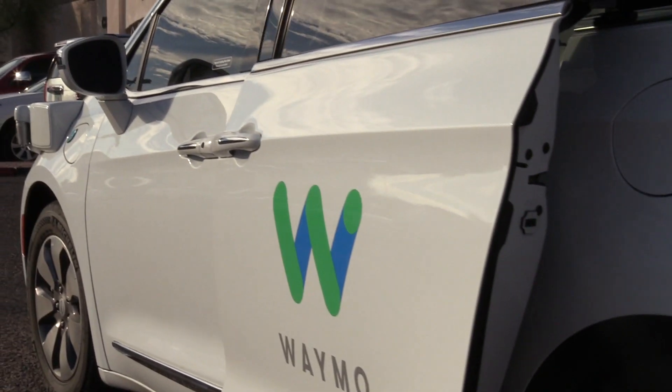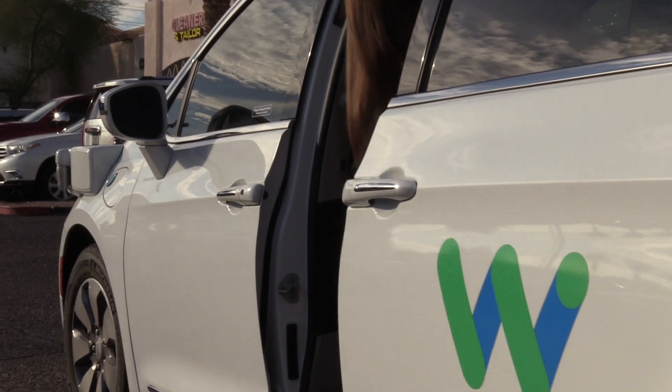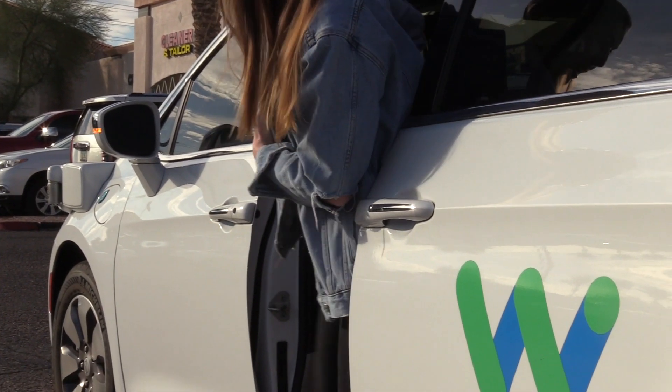You'll get a notification in the app letting you know that you've been matched with one of these cars that has no trained driver up front or anywhere in the vehicle, and it'll take you to wherever you want to go.